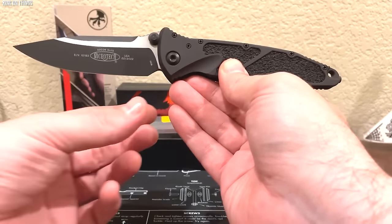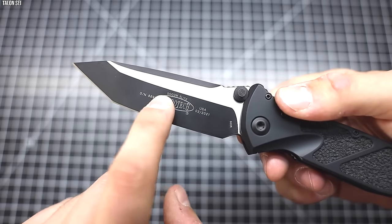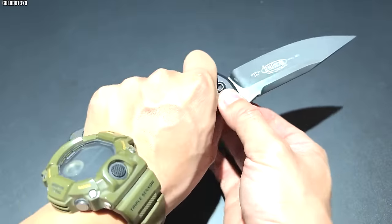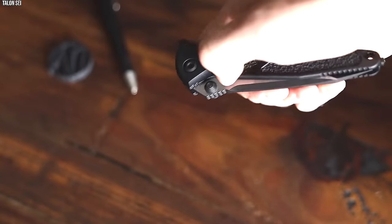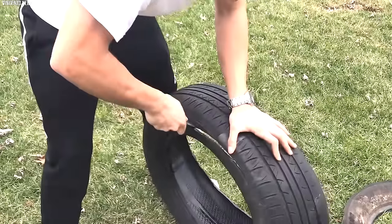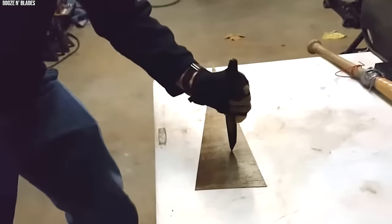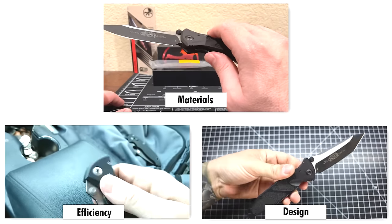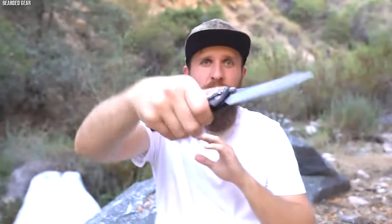Microtech designed the SOCOM Elite with an emphasis on strength, performance, and ergonomics. Its impressive blade-to-handle ratio, combined with its unique textured grip and balanced weight distribution, offers exceptional handling and maneuverability. Over the years, the SOCOM Elite has proven itself as an outstanding tactical knife, favored by those operating in extreme conditions. It has endured rigorous military testing and field use, showcasing remarkable durability and functionality. With its blend of advanced materials, sophisticated design, and tactical efficiency, the Microtech SOCOM Elite stands as one of the most formidable Special Forces knives in the world.